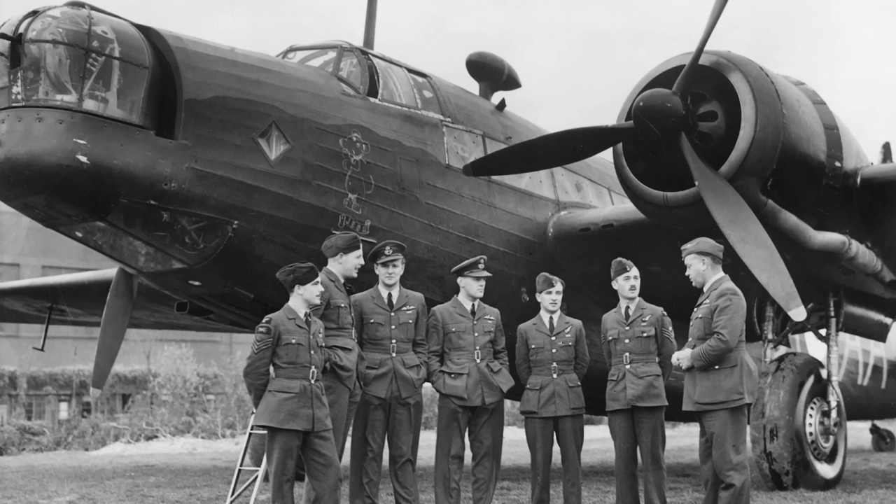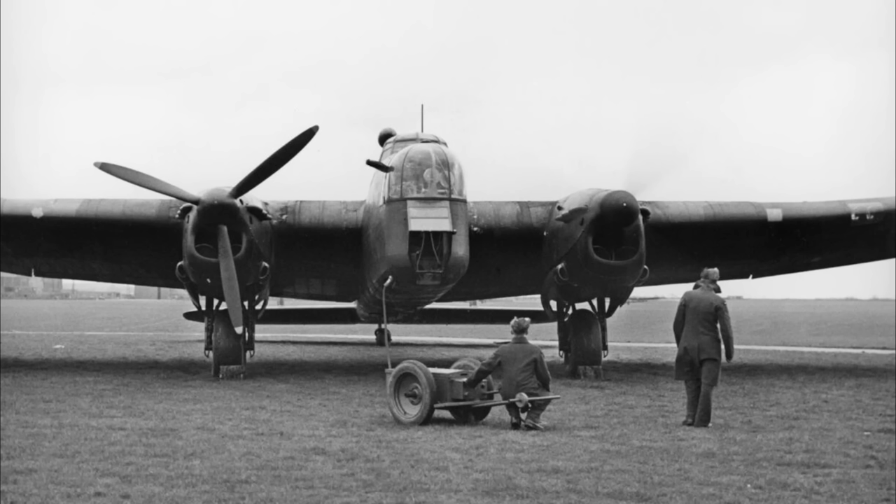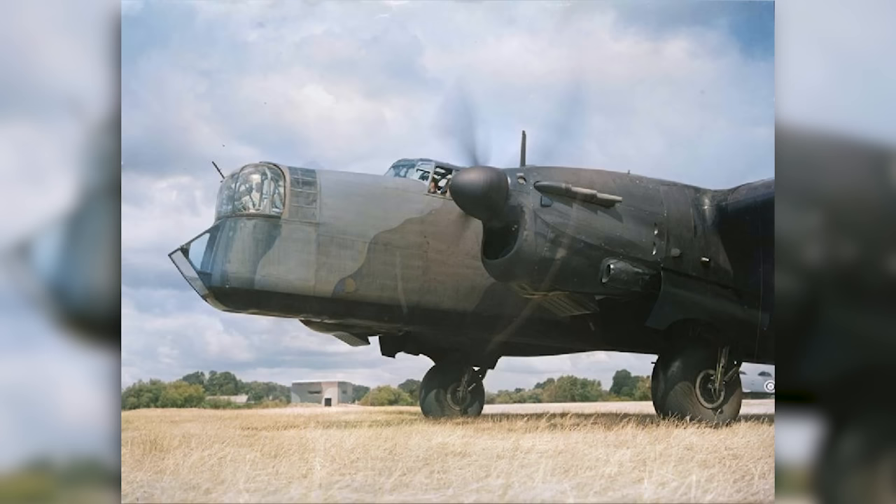Out of the three — the Hampden, the Wellington, and the Whitley — the Wellington was by far the most successful and the most famous. The Hampden is well known because of its unique and cramped design, but the Whitley has remained almost criminally obscure, despite the fact that the aircraft itself was perfectly capable and quite successful in its intended roles. Today's video will cover the development of the Whitley first, and then take a look at its service history.